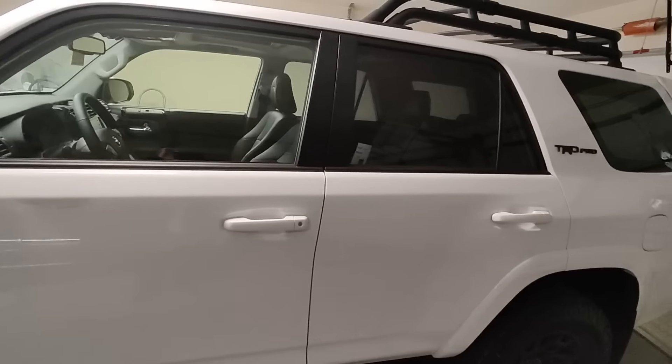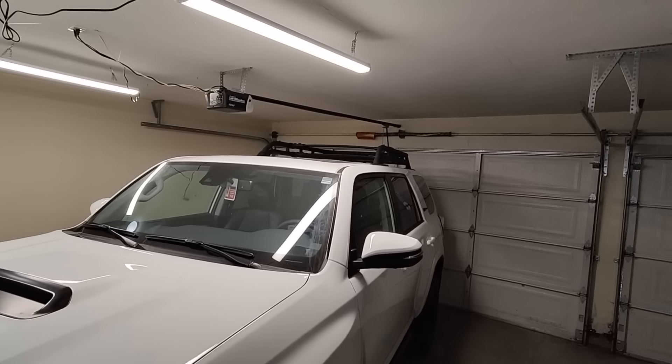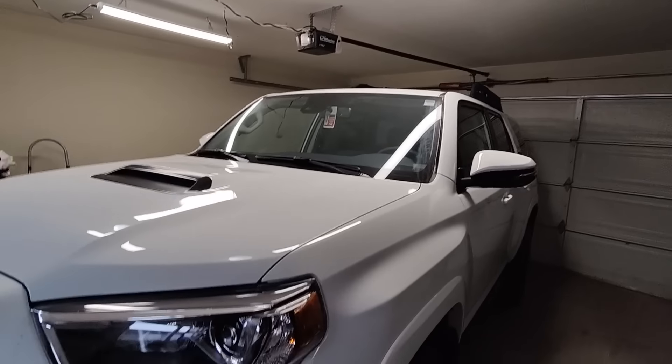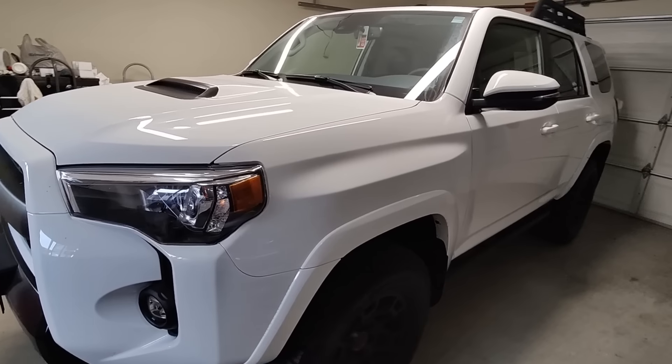Everything else, that's pretty much it. This is what it looks like, and it's pretty tall if you have a short garage or if you live in a condo, because it just skims my garage door right there. Other than that, it looks really sweet. Personally, I really like the 4Runner.